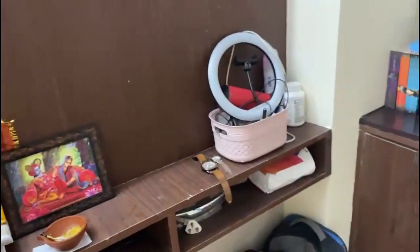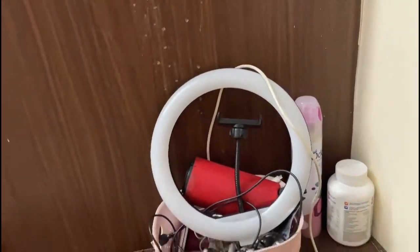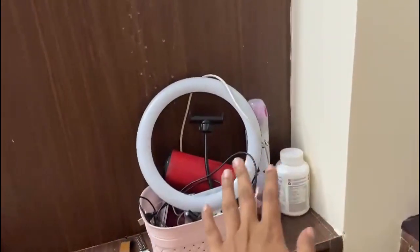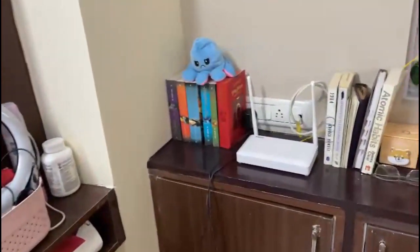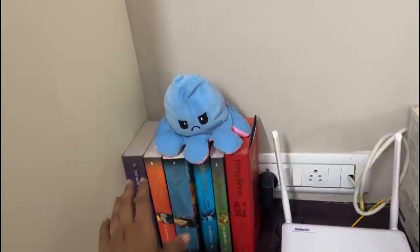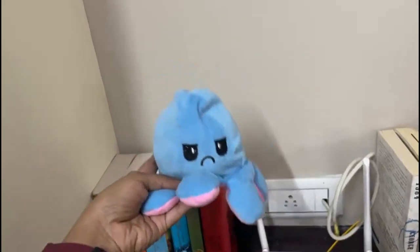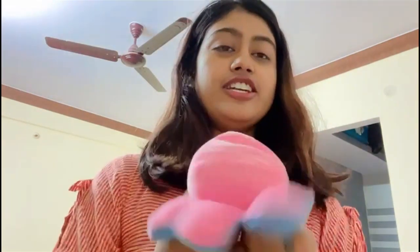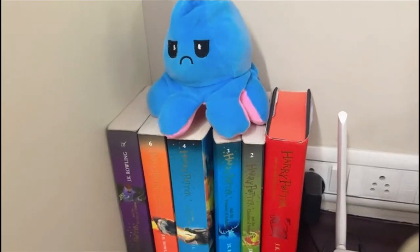Here we have all the electronics — my ring light and stuff, my multivitamins, and there is an iron down there. This is the part I love the most. This is a doll — it has an angry face on one side and a good face on the other side. If you turn it, there you go!